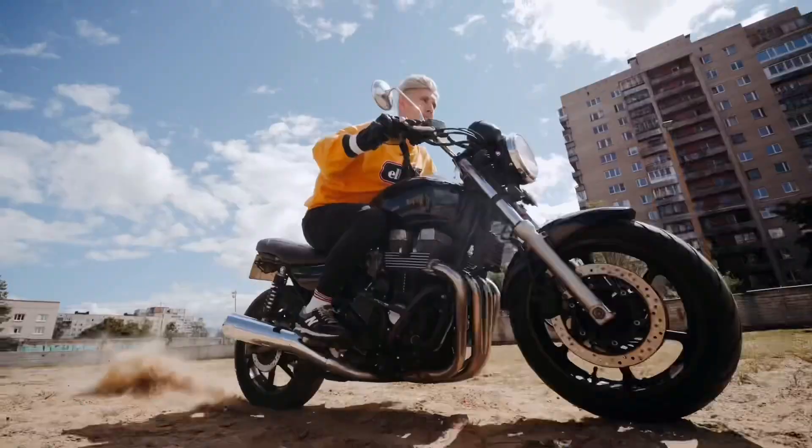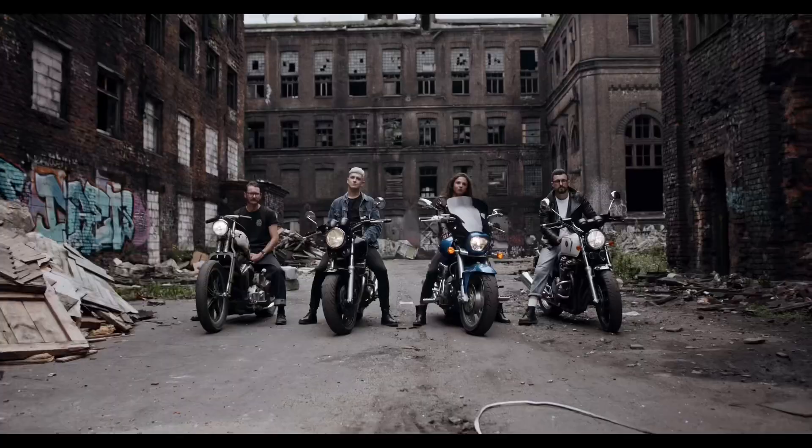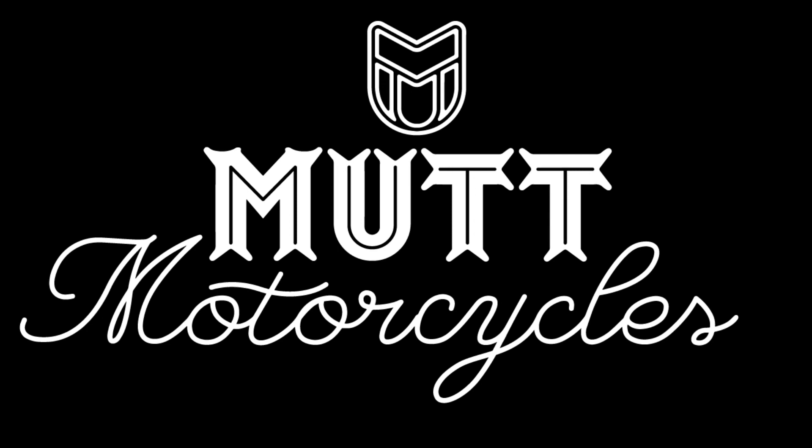Cafe Racers, Brats, Scramblers, Trackers. If you're a fan of old school bikes, you're gonna love Mutt Motorcycles.